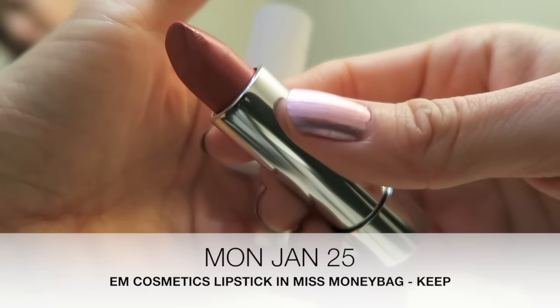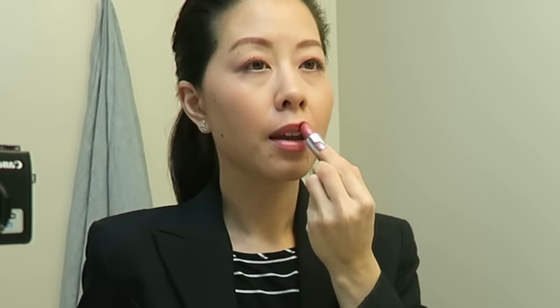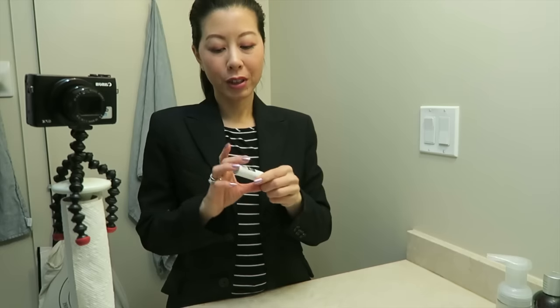Today's lipstick is by Em Michelle Phan and it's in Miss Moneybag. Another really pretty shade that is right up my alley. I have worn this before and I remember it being really comfortable on the lips. This formulation is a little bit like a lip butter but more emollient.